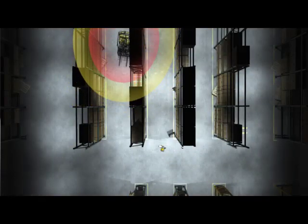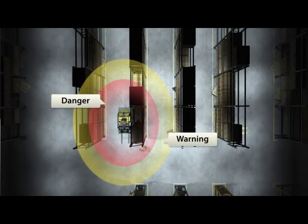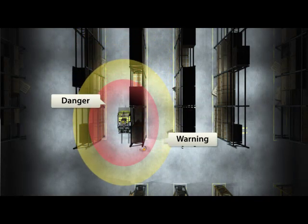Second, the magnetic adjustable fields have two zones: a warning zone and a danger zone. Each of these have their own precise markers.